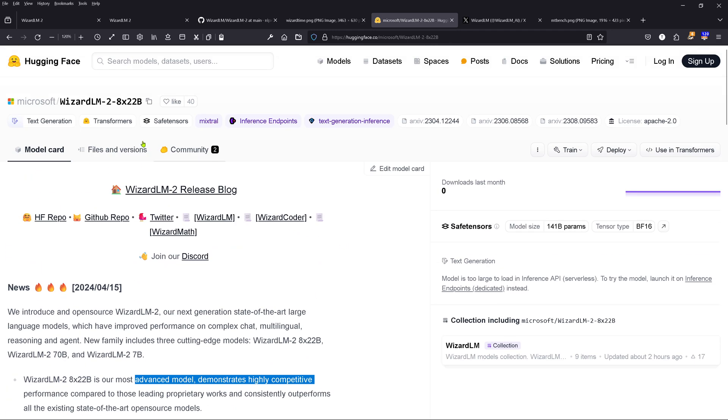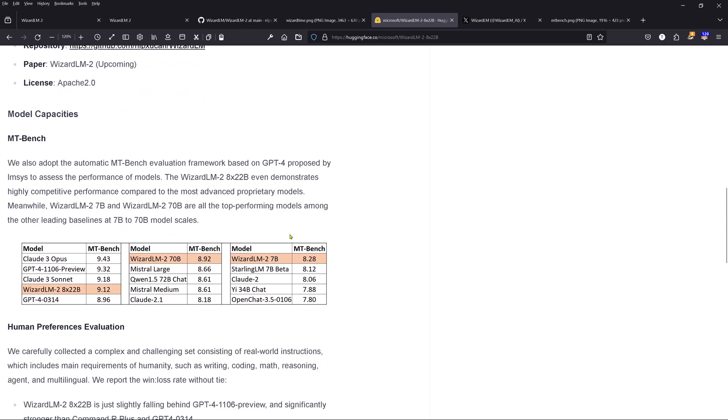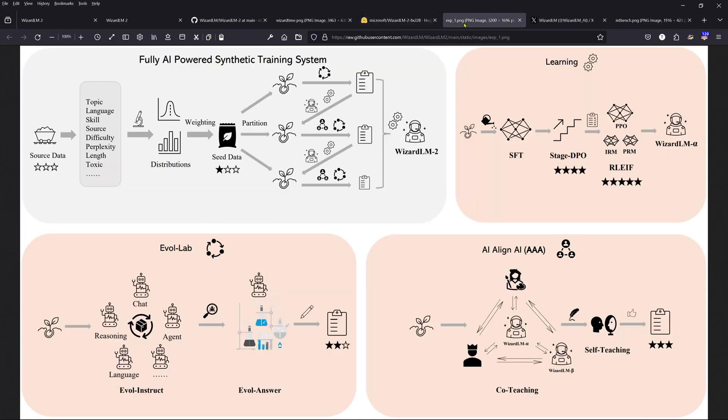Microsoft says this is their most advanced model. They take a Mistral/Mixtral 8x22B community model, specifically the old version 0.1 — we already have 0.2 available — with 141 billion trainable parameters, and they continue to fine-tune and align it. Looking at this image, you can see they take the Mixtral model and apply a staged DPO alignment process.